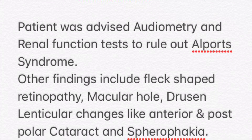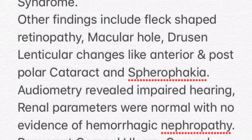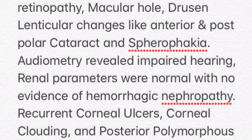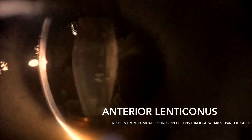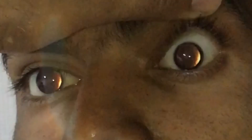We diagnosed this as anterior lenticonus, and the patient was advised renal function tests to rule out Alport's syndrome. Anterior lenticonus develops from conical protrusion of the lens from the weakest and thinnest part of the capsule.